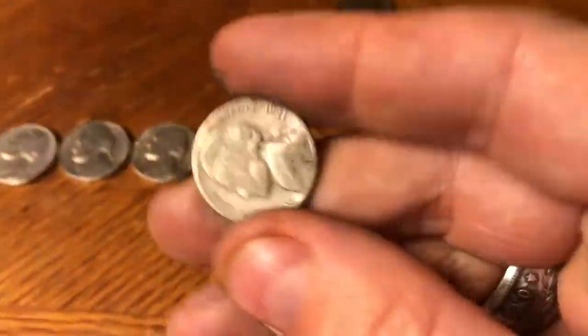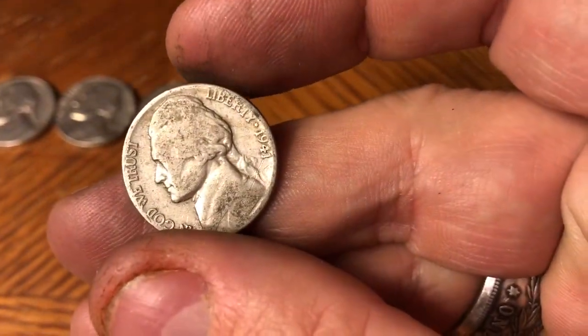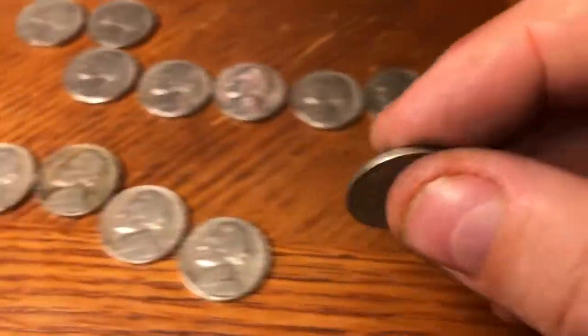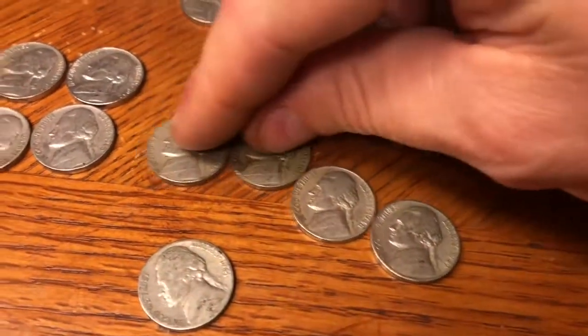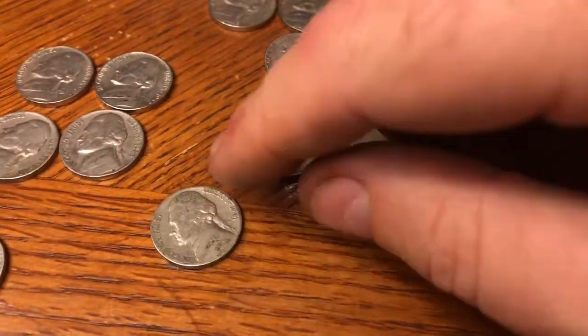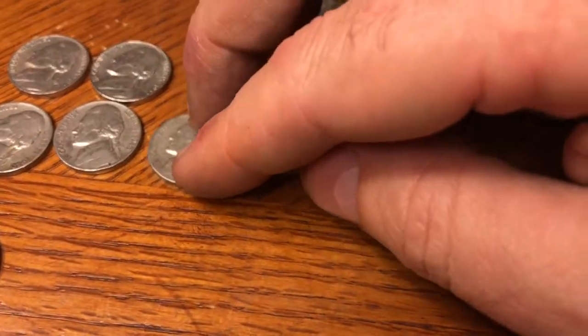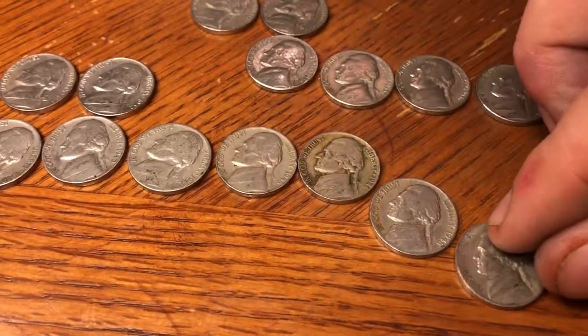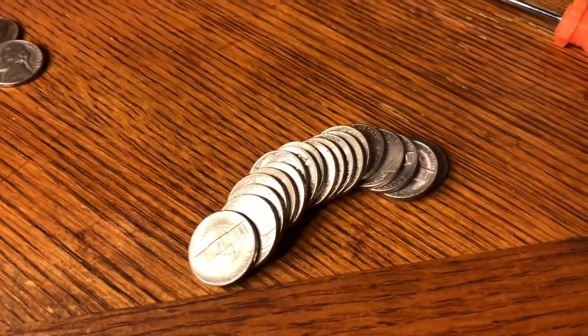48th roll in, we got ourselves a 1941 Philly. We'll put that with the 41 Phillies and get back to the hunt.